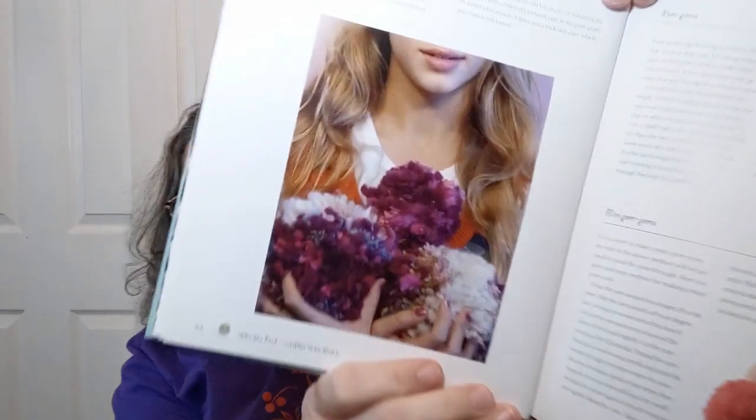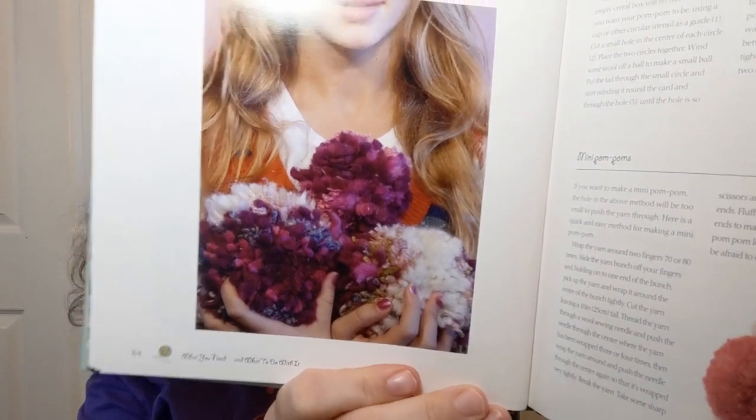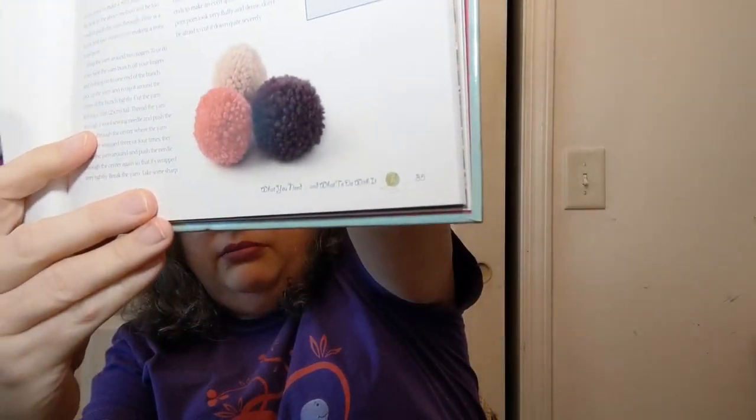We get into embellishments. I don't know what the heck she's holding there — it looks like some tribbles that have gotten dropped in some hair dye. It talks about making pom poms and mini pom poms, some methods of doing that — I've yet to really make an actual pom pom. Tassels, fringes, little flowers, buttons, and more buttons.